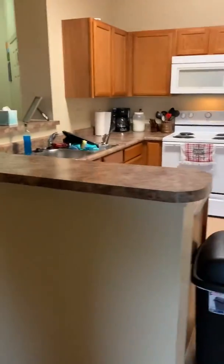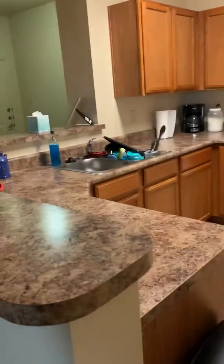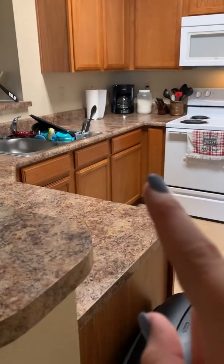And then we have my kitchen. It's nothing really special to it. I just did dishes, so excuse those.